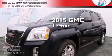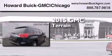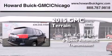This is a brand new 2015 GMC Terrain. It features a 2.4-liter four-cylinder engine and a six-speed automatic transmission.